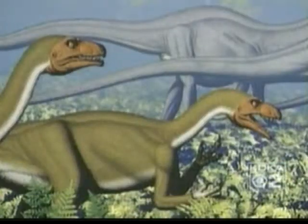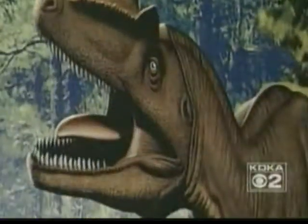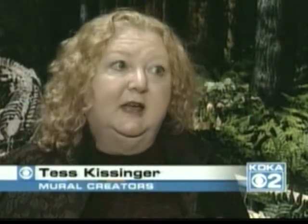With the touchscreens, we can update things immediately as soon as science happens. These vivid murals have already won an international prize for their lifelike accuracy.